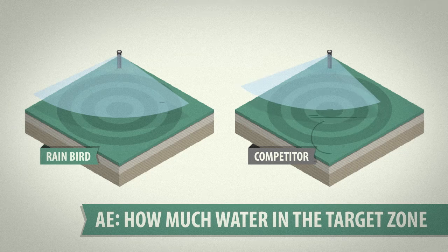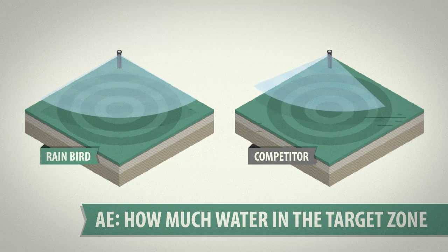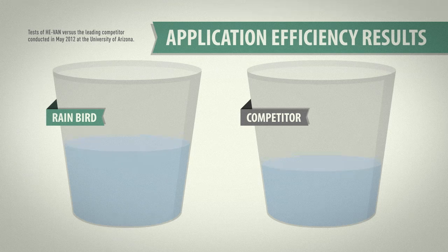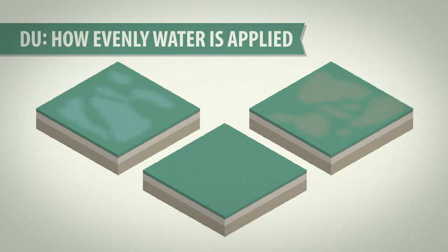The first component of the test focused on application efficiency, or AE — a measure of how much water actually made it into the target zone. Rain Bird's high-efficiency variable arc nozzle, or HE-VAN, blew the competition away, with an average AE of 80% compared to the competitor's 63%.